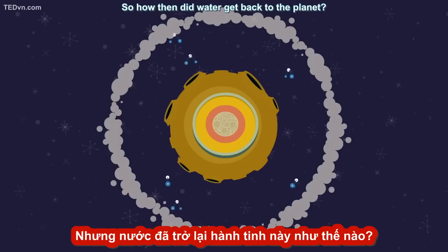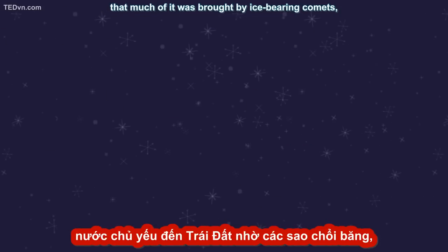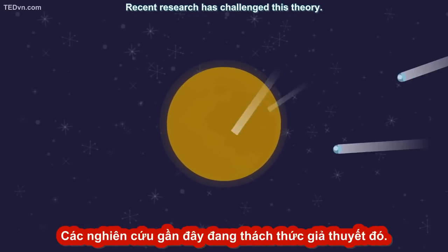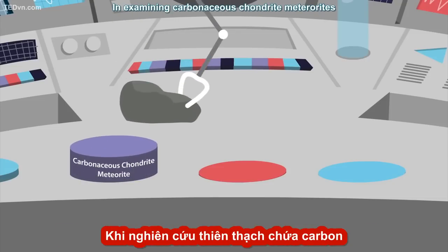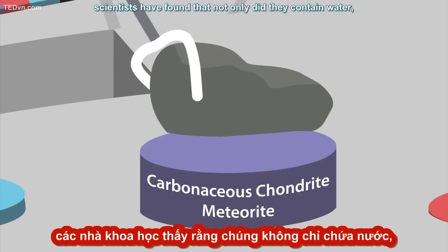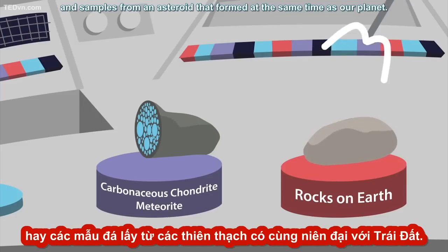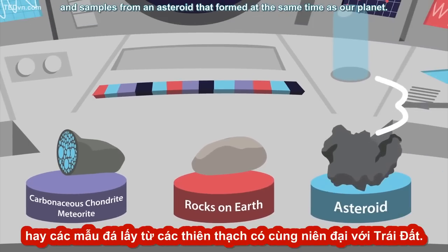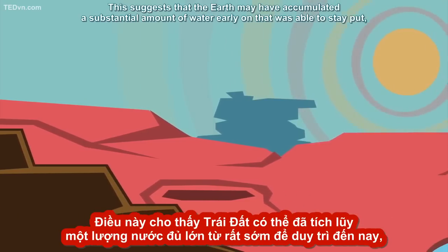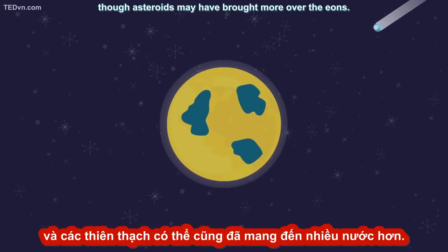So how then did water get back to the planet? Scientists have long suspected that much of it was brought by ice-bearing comets, or, more likely, asteroids that bombarded the Earth over millions of years. Recent research has challenged this theory. In examining carbonaceous chondrite meteorites that formed shortly after the birth of our solar system, scientists found that not only did they contain water, but their mineral chemical composition matched rocks on Earth and samples from an asteroid that formed at the same time as our planet. This suggests that the Earth may have accumulated a substantial amount of water early on that was able to stay put despite the lack of an atmosphere, though asteroids may have brought more over the eons.